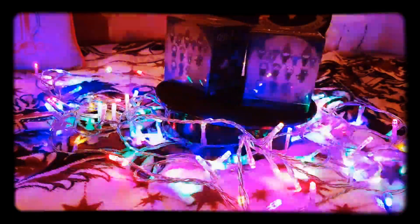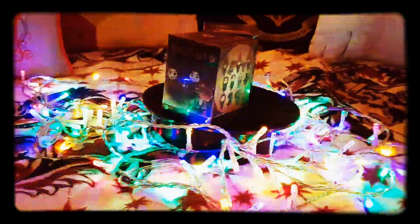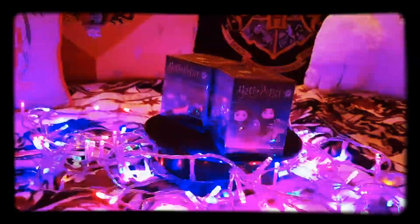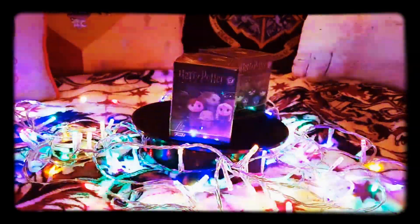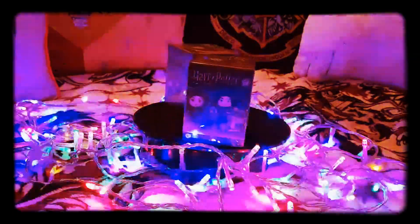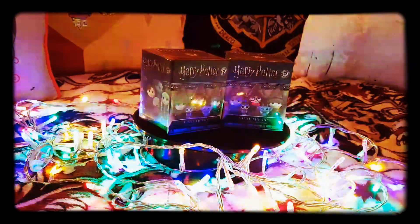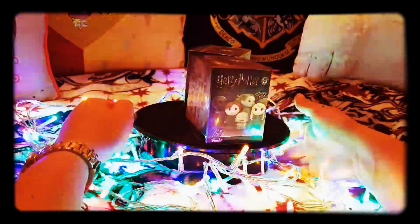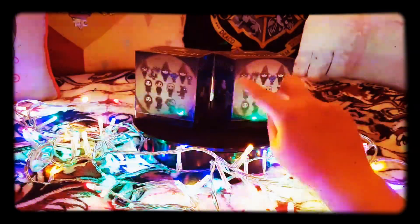Hello, this is Gryffindor Princess. As you can see, I'm making it a little bit Christmassy. It's the first tomorrow, and just to let you know I'll be opening my calendars tomorrow, so look forward to that. As you can see, I've got some new ones — these are the first ones I'm looking for.